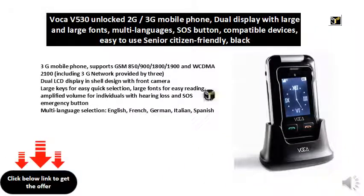3G mobile phone, supports GSM 850, 900, 1800, 1900 and WCDMA 2100, including 3G network provided by 3.